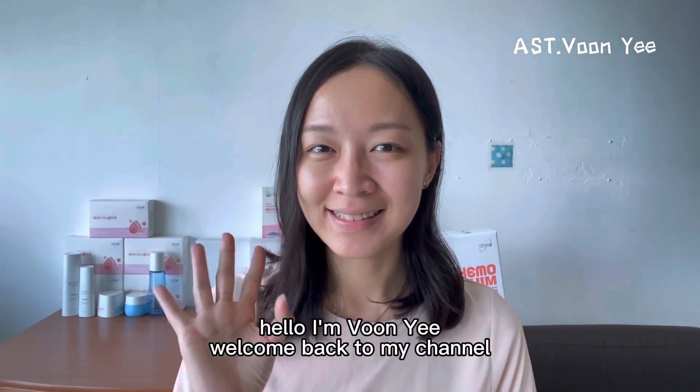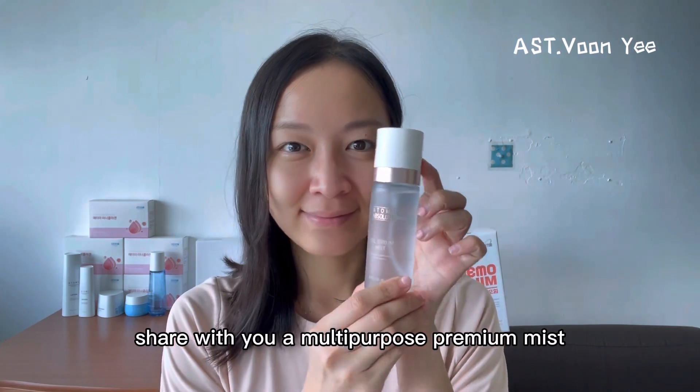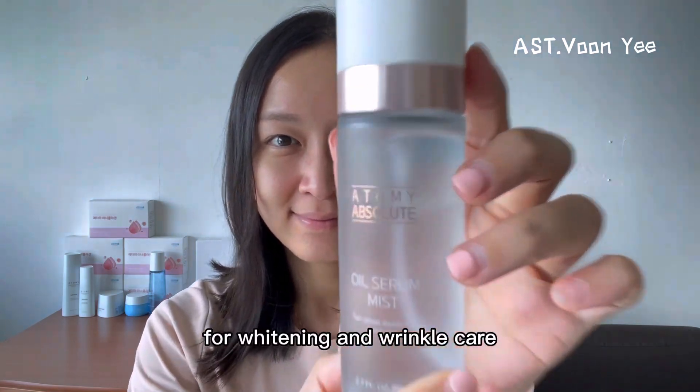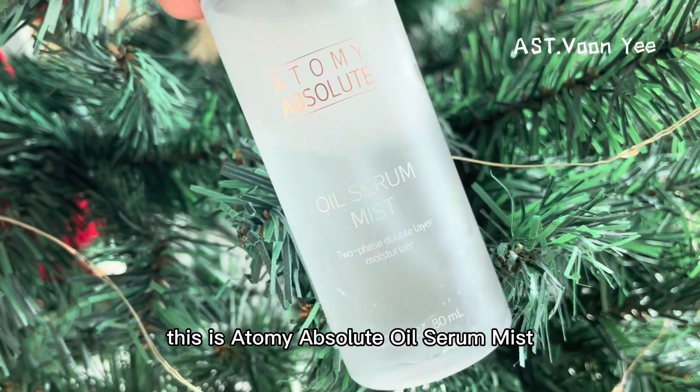Hello, I'm Win Yee. Welcome back to my channel. Today, I'm going to share with you a multi-purpose premium mist for whitening and wrinkle care. This is Atomy Absolute Oil Serum Mist.